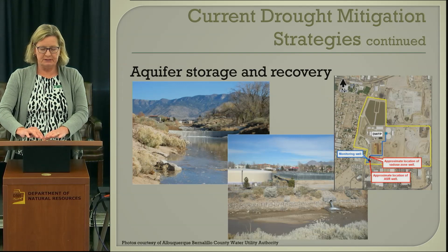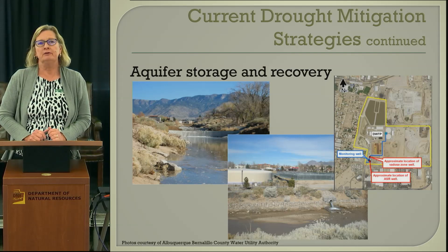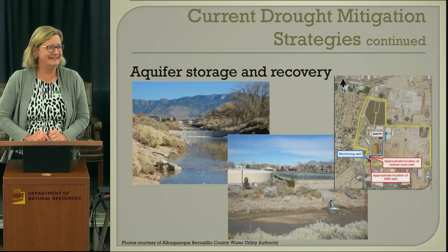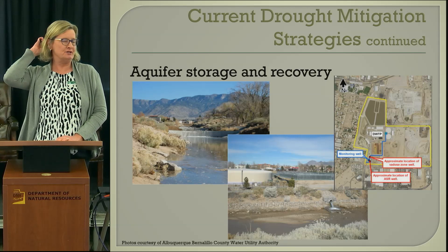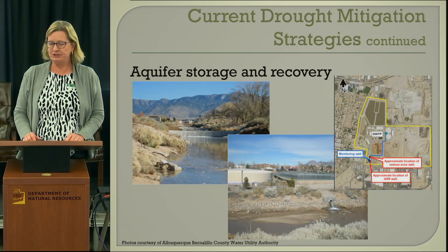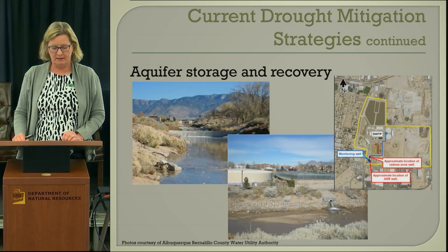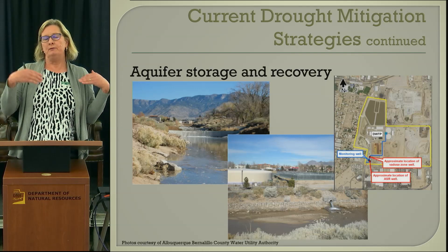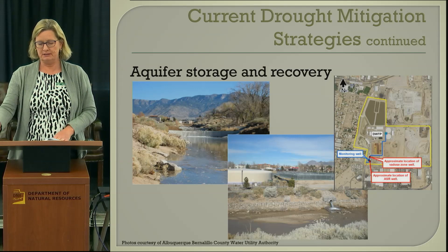Another way we're dealing with possible water shortages is aquifer storage and recovery. These pictures are from the Albuquerque Bernalillo Water Utility Authority, which has aquifer storage and recovery projects. Also, Rio Rancho — a city just north of Albuquerque — has some aquifer storage and recovery projects. They're putting water back into the aquifer with the idea that when they need to withdraw it, it's already in the ground.